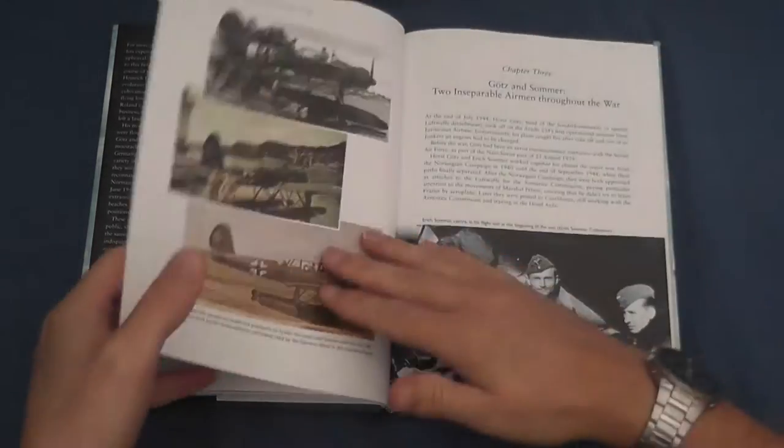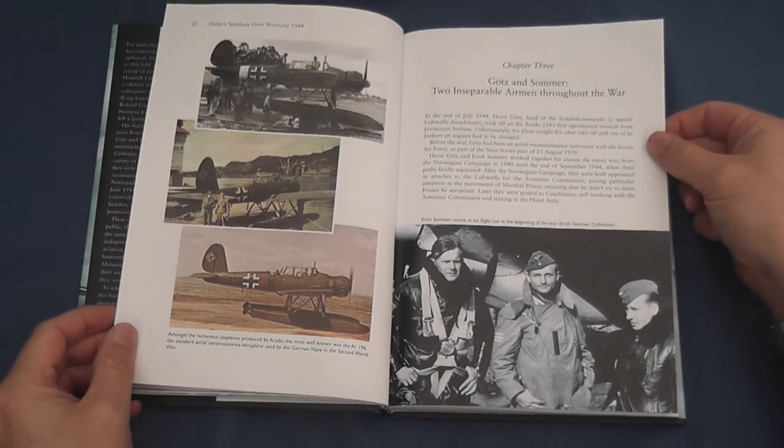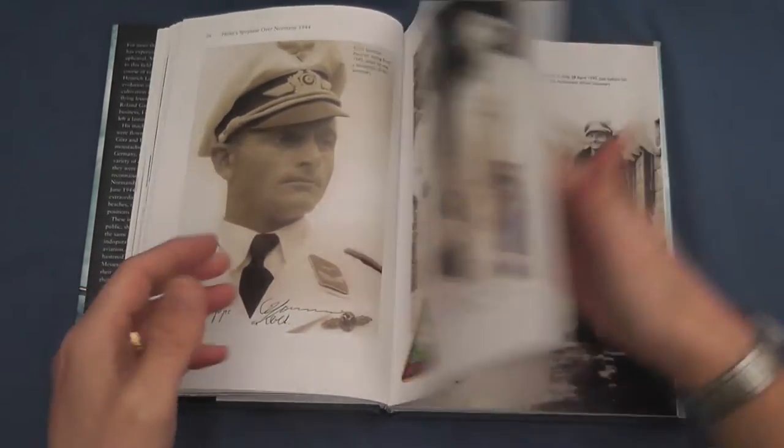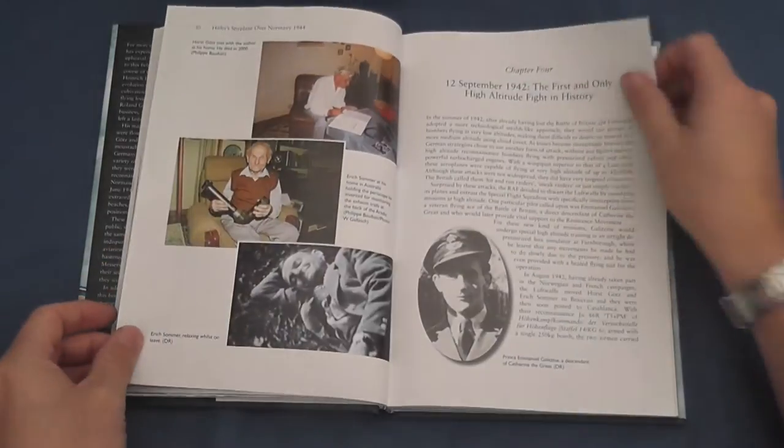Chapter 2 provides a very brief history of the Arado company, before introducing, in Chapter 3, Horst Gotts and Erich Somner, whose interviews and personal photographs enrich the publication.